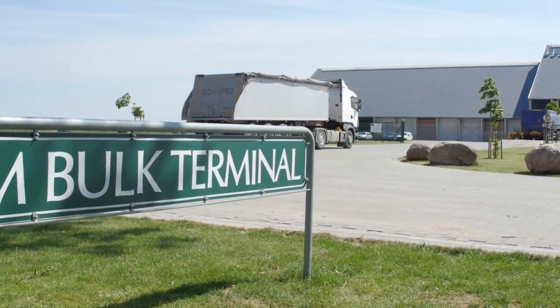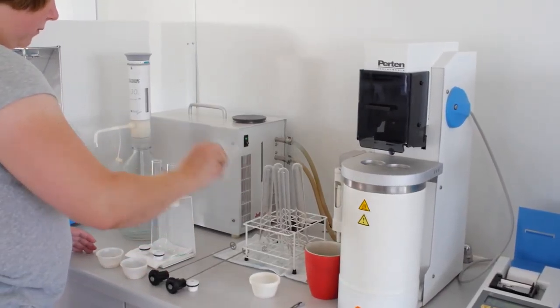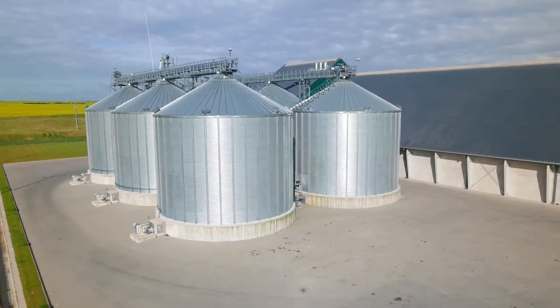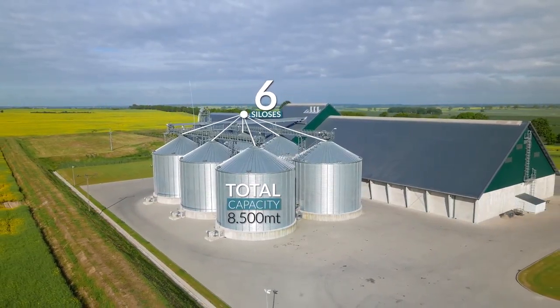CM Bulk Terminal Banja was taken into operation in the summer of 2011 and it offers a total storage capacity of 40,500 metric tons. It is made up of 6 silos with a total capacity of 8,500 metric tons.